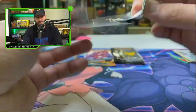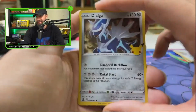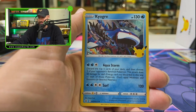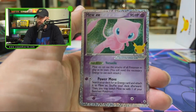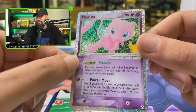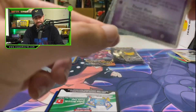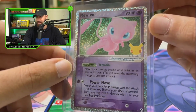They give so many Celebrations packs in this ultra premium box — 17, that is almost double an ETB — let alone with all the other packs, the metallic Zard, the metallic Pikachu. Another Mew EX — how are they gonna give us two Mew EXes? We'll take it, I'm not complaining. Mew is a fire card.